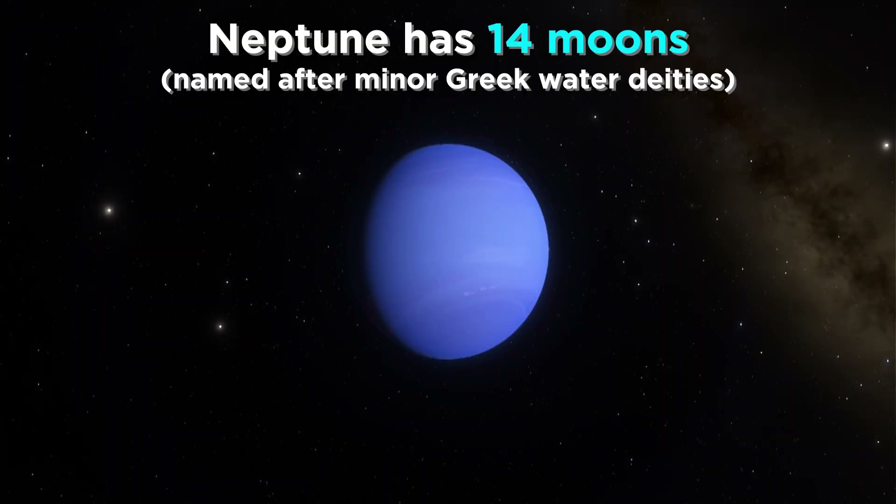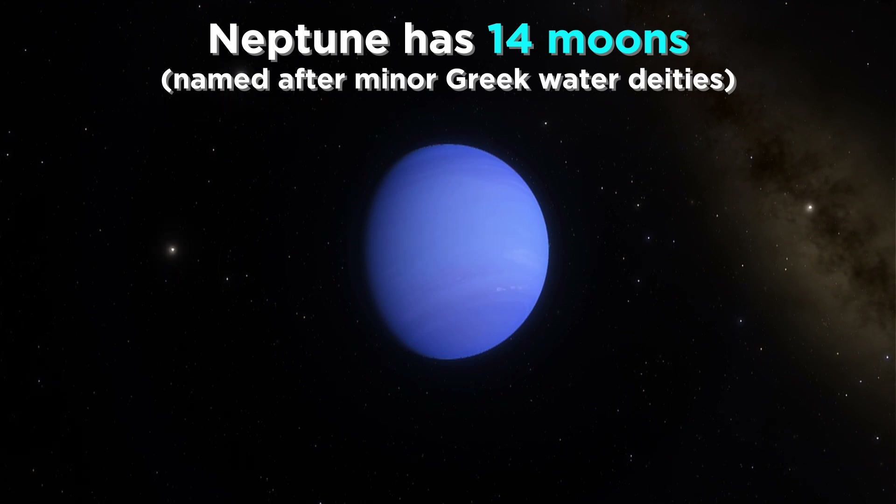Speaking of moons, the Neptunian system has 14 of them, all named for minor water deities from Greek mythology.